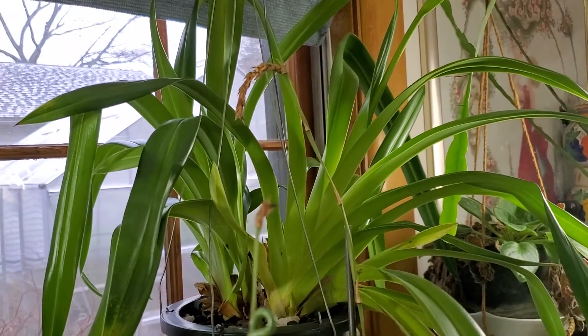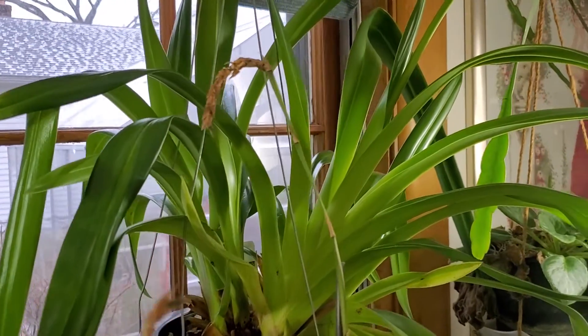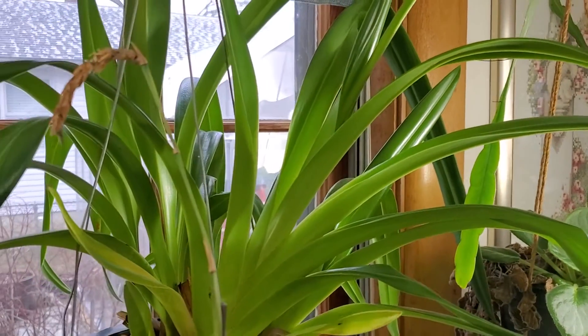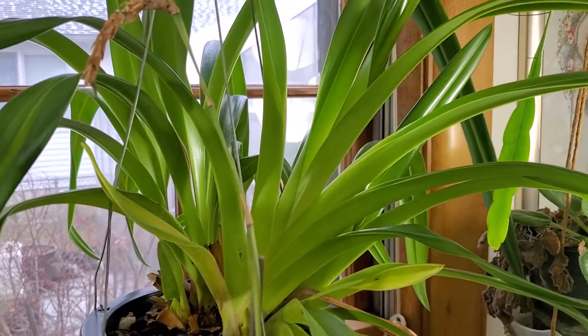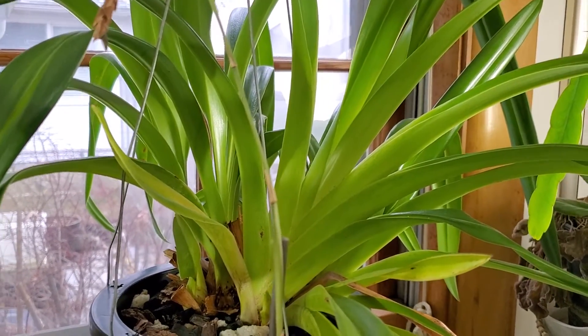Good morning everybody! Happy 2023! Happy New Year! And this one right here that I am showing you is my Phragmipedium grande. I have been taking care of this baby for 5 years.